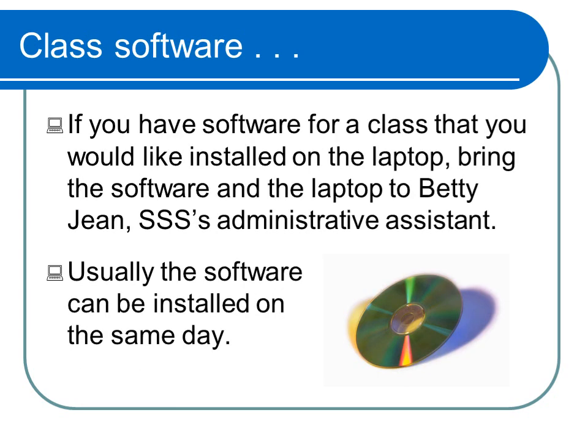Required software for classes must be installed by SSS staff member Betty Jean. Simply bring the software and the laptop to the Student Success Center. The software can usually be installed on the same day.